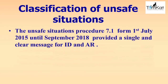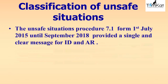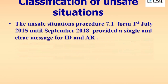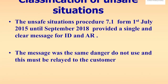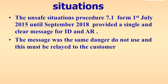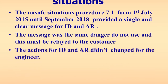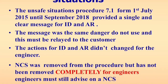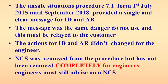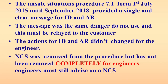Regarding classifications of unsafe situations: the unsafe situations procedure 7.1, from the 1st of July 2015 until September 2018, provided a single clear message for both immediately dangerous and at risk — the message was 'danger, do not use', and this had to be relayed to the customer. The actions for ID and AR did not change for the engineer. Not to current standards was removed from the procedure but has not been removed completely; engineers must still advise on not to current standards.